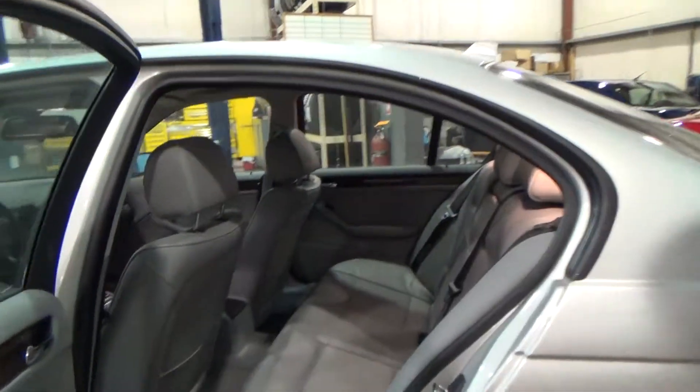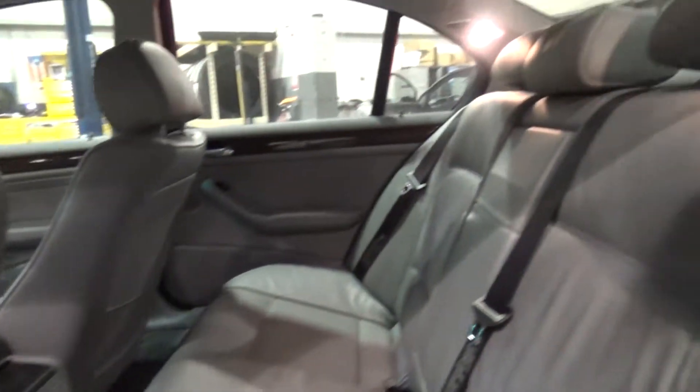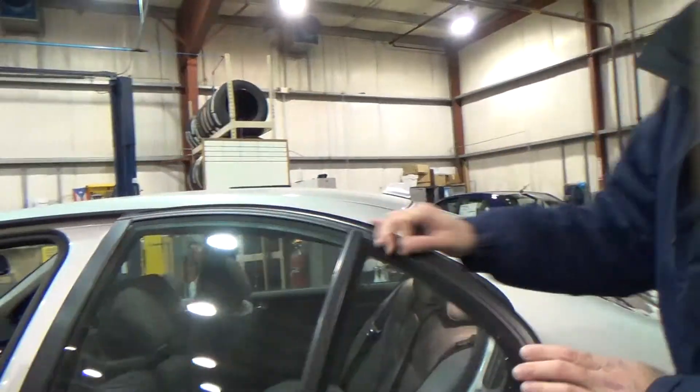Back seats are very clean, almost like new — sure to make its new owner very happy. There's also a sunroof up there.